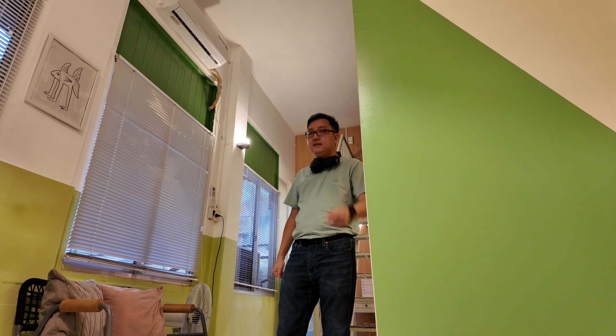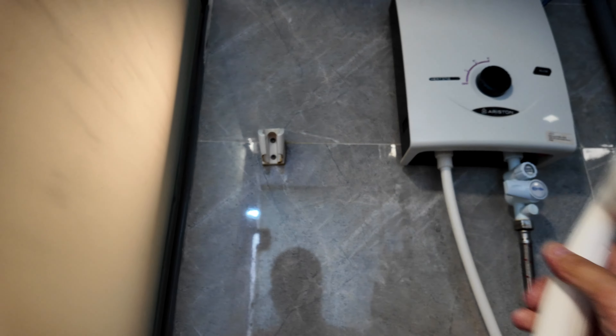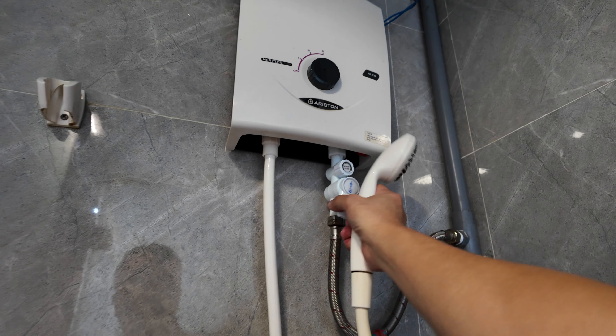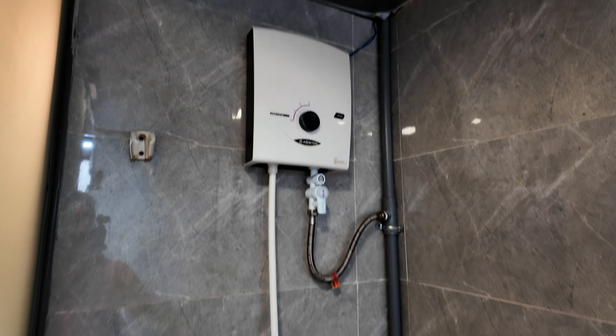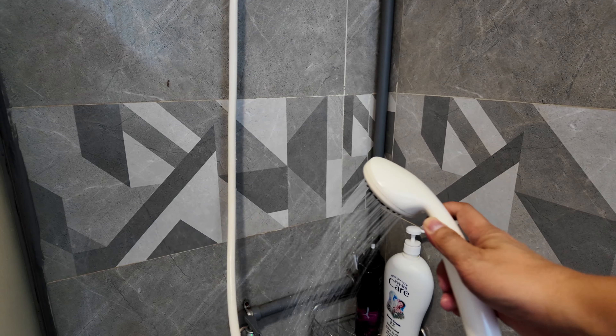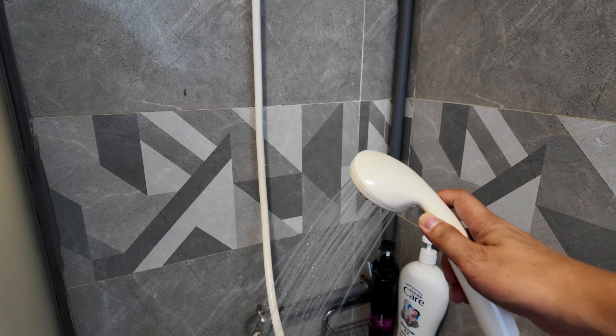I look forward to staying here for six nights and will keep you updated. One thing to note when staying in an Airbnb in an old Vietnamese building is water pressure. What they've done here is install a pump, which gives you very good water pressure — much appreciated.